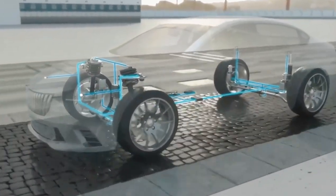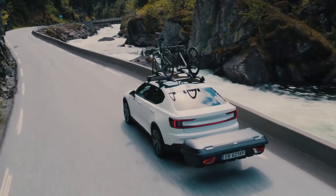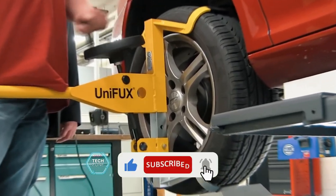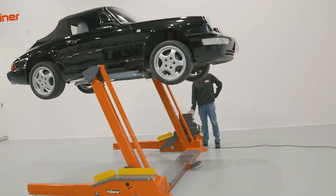Well, there you have it folks. And if you're still craving a second gear of automotive absurdity, hit that like button and subscribe for more fuel-injected fun. Until next time, stay curious, stay innovative, and keep on tinkering.